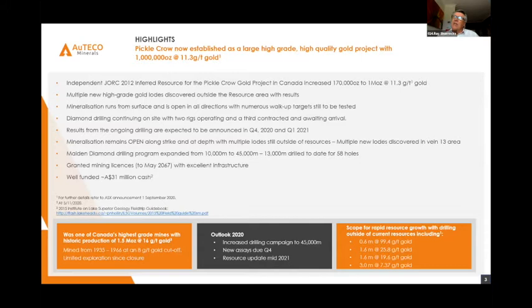Just by way of introduction, let me give you a summary before we get into the guts of this — what we've done since we bought this project in January this year. We've increased our resource from zero to 830,000 ounces, and recently in September we increased that by a further 170,000 ounces to 1 million ounces at a very healthy grade of 11.3. We have multiple high-grade lodes discovered which are outside this resource, and we expect to see that come into a resource in the first half of next year.